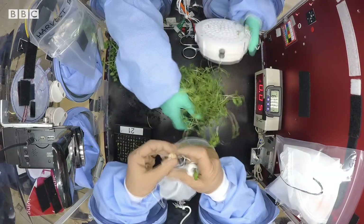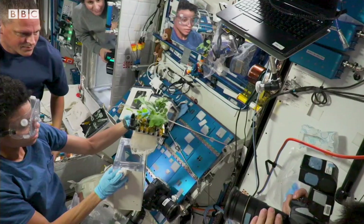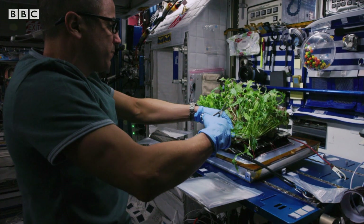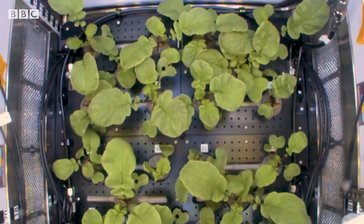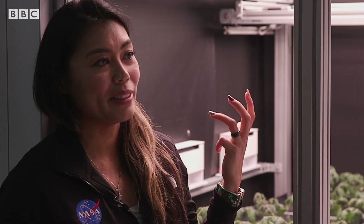Aside from the obvious benefits of creating a renewable food source, there are all sorts of other advantages to growing plants in space. Gardening is very therapeutic — it's something astronauts appreciate: taking care of something green makes them happy. Plants also produce oxygen, recycle waste, and recycle water. All this fundamental stuff together will make them a very important organism to take with us.